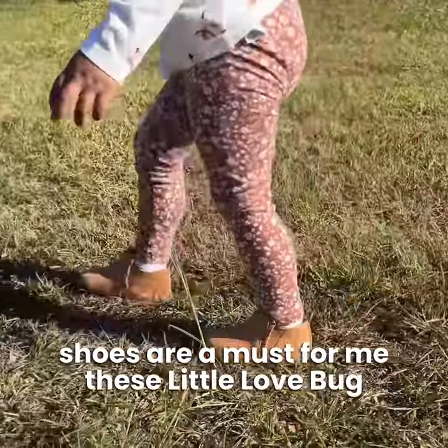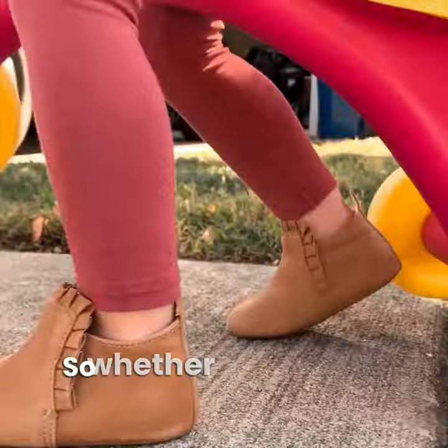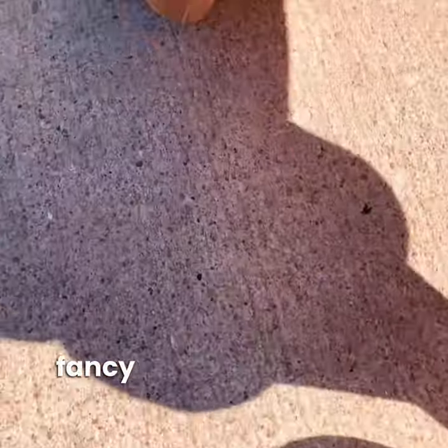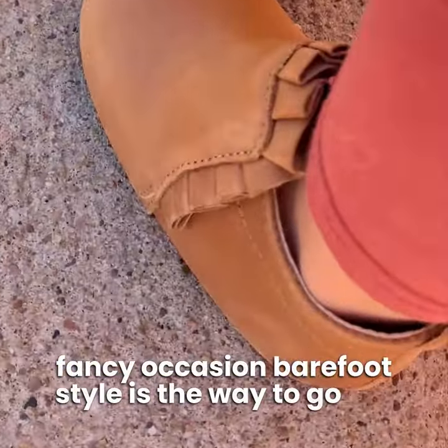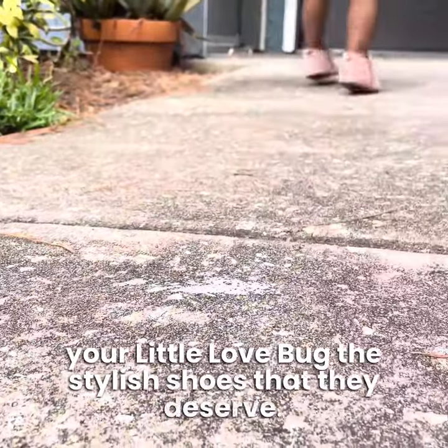These Little Love Bug Company shoes are definitely a must-have, and they are mom and toddler approved. So, whether it's a casual play date or a fancy occasion, barefoot-style is the way to go. Get your little love bug the stylish shoes that they deserve.